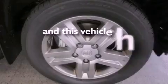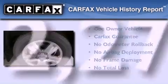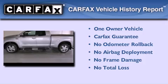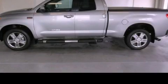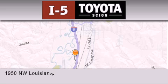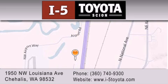This vehicle has fewer than 13,000 miles on the odometer. This truck has had only one owner and it qualifies for the Carfax buy-back guarantee. Stop by today and test drive this vehicle for yourself. I-5 Toyota is located at 1950 Northwest Louisiana Avenue in Sherhales. Our goal is to exceed all of your expectations to ensure that you'll return for future visits.